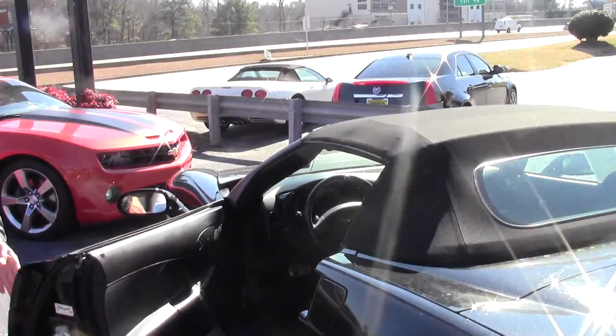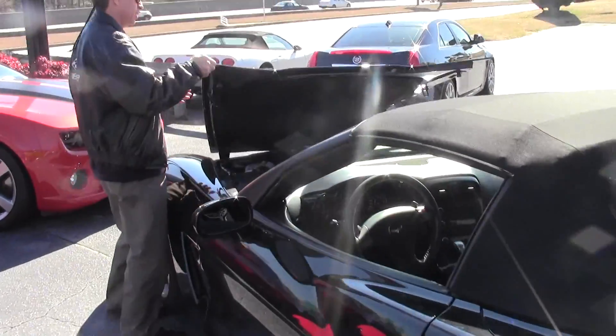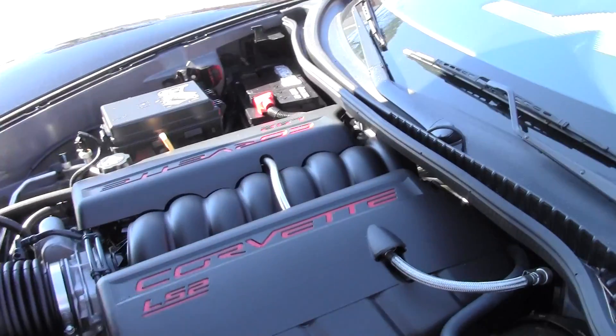We'll also take a look at the beautiful engine compartment. LS2 Corvette engine — gets great gas mileage.